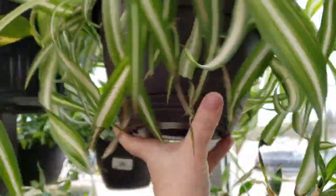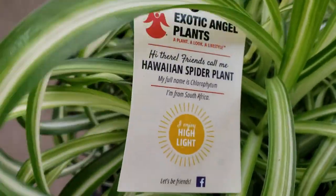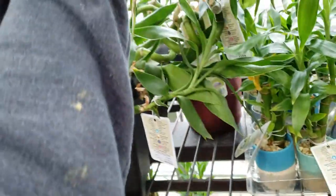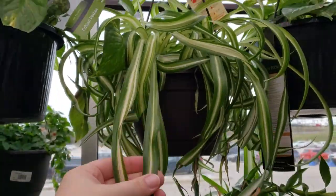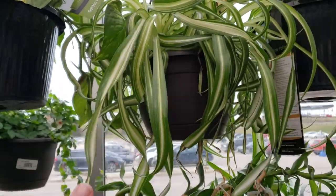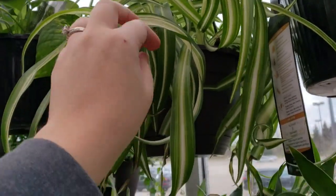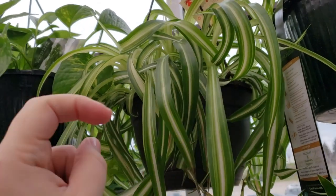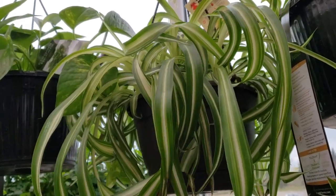I need a little help with this. Here is a spider plant — they call this one a Hawaiian spider plant. However, I feel like it looks like my Bonnie Curley spider plant. I've heard people say there is a difference, but I can't tell what it is. If anybody can tell me what the difference is between a Hawaiian spider plant and a Bonnie Curley spider plant, I would greatly appreciate it.